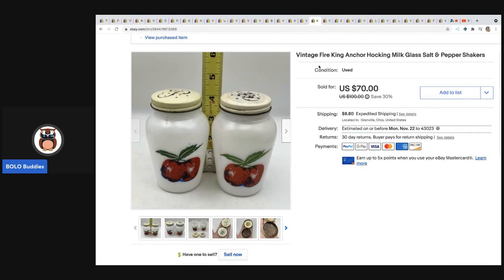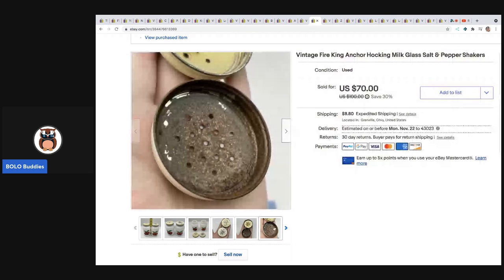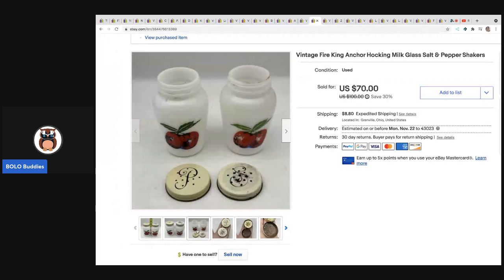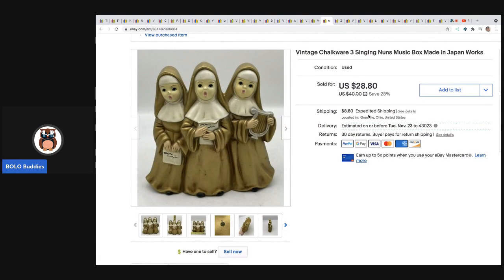The next item came from the same garage sale as that tree. I believe I paid three dollars for these — you can see they've got some condition issues — and I sold them for a best offer of $50 in less than seven days. They are Fire King Anchor Hocking Milk Glass Salt and Pepper Shakers. These were a nice surprise.